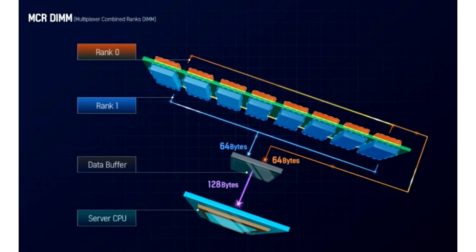To efficiently use it, a special Datamux or buffer will effectively take two Double Data Rate DIMMs and convert them into Quad Data Rate DIMMs. The design also allows simultaneous access to both ranks of memory, thanks to the added MUX.